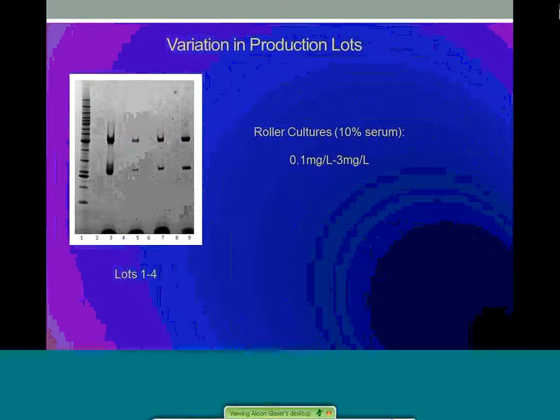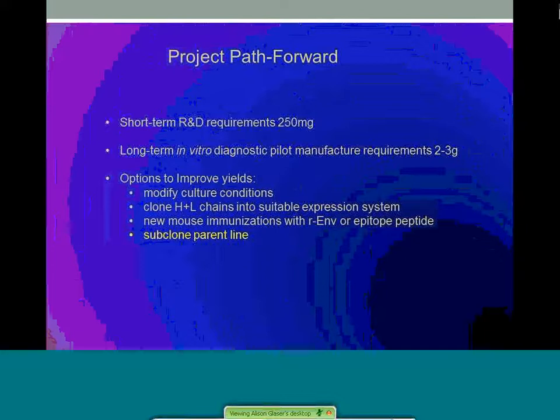Cultures of this hybridoma have been historically problematic in terms of antibody yields. Production never reached greater than 3 milligrams per liter and were often in the microgram per liter range, regardless of culture conditions or serum levels used. The quality of the purified IgGs was rarely uniform and varying amounts of aggregation were observed between lots. As the project moved forward, there were both short-term R&D requirements for over 200 milligrams of antibody and long-term in vitro diagnostic pilot manufacturing requirements upwards of 2 to 3 grams.